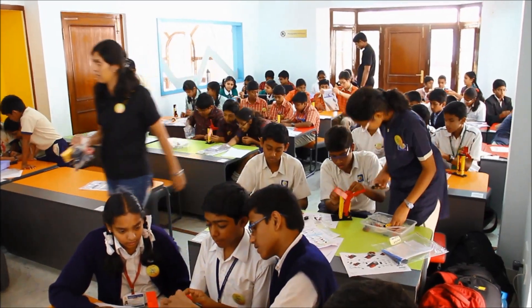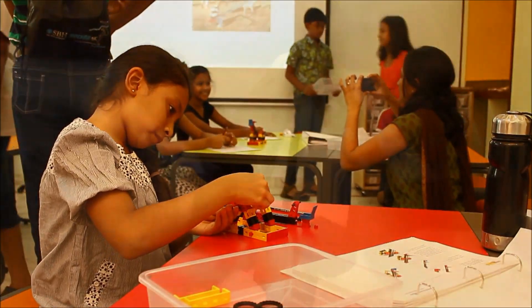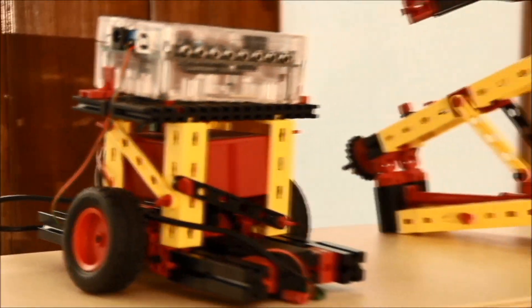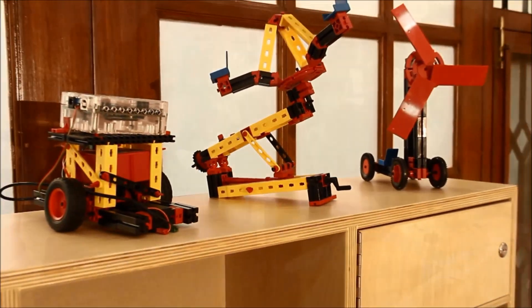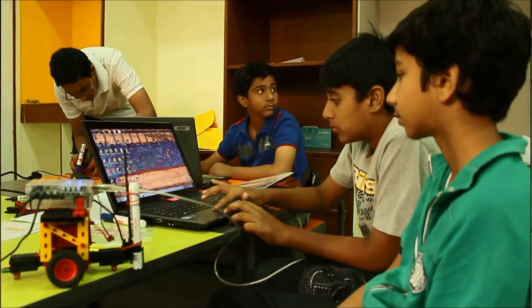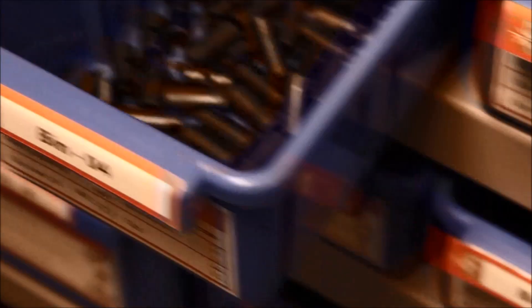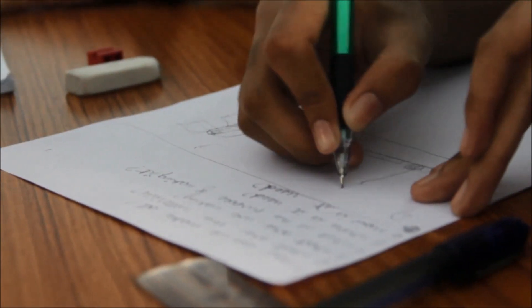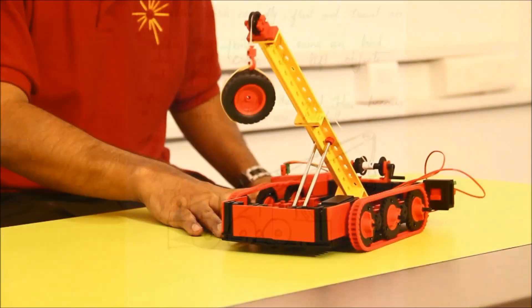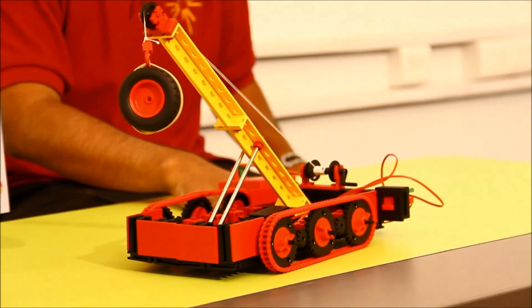CREA understands that divergence is the first step to creativity. An extensive range of high-precision manipulative sets allow a wide range of design and build solutions by different student groups. Right from robotics and programming to an engineering design and science set that has 193 different parts, it ensures that what students visualize can be turned from design to a concrete working model.